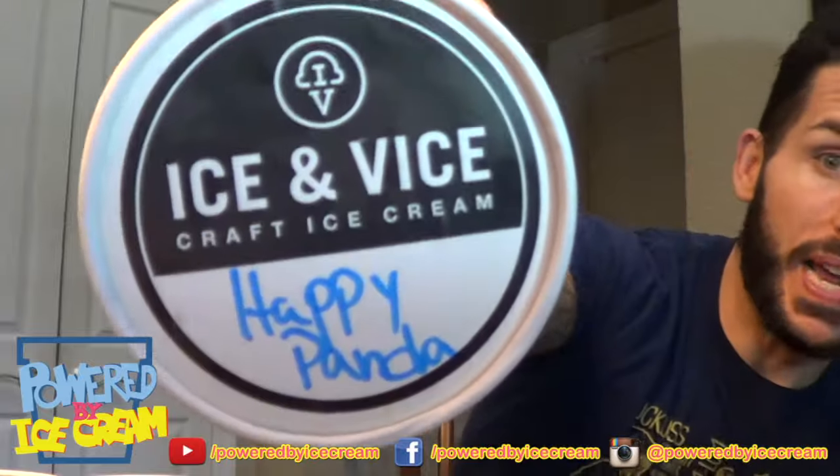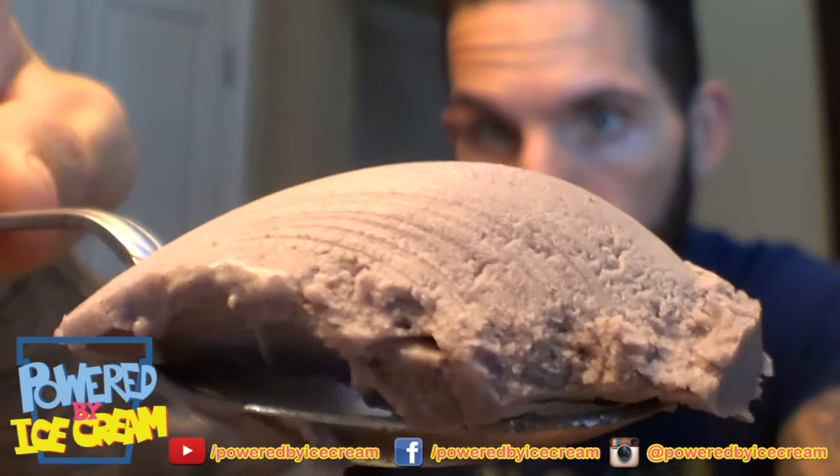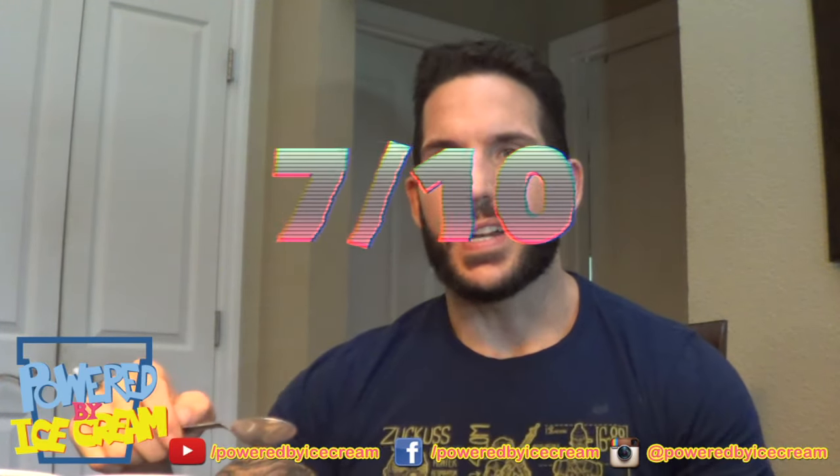Next up we got Happy Panda. Happy Panda is forbidden black rice sorbet — whatever that is. Definitely got a horchata taste thing going on here. The texture takes some getting used to. Obviously it's sorbet, but definitely not a bad flavor — not as bad as I was expecting. Not something I'll get an entire pint of. Seven out of ten.